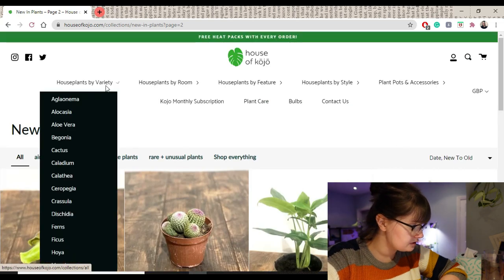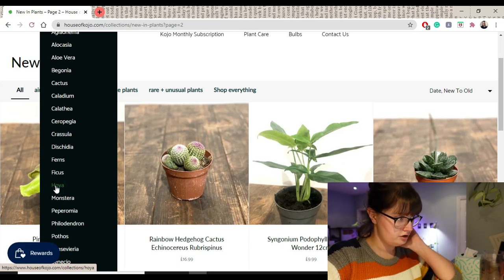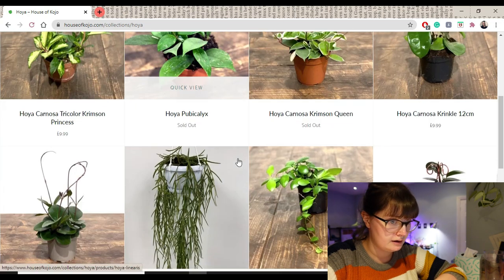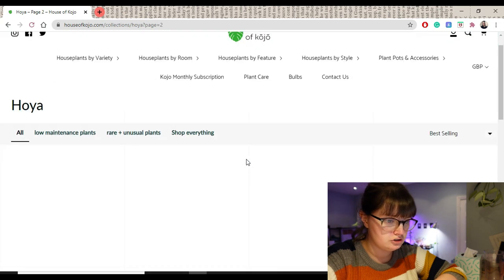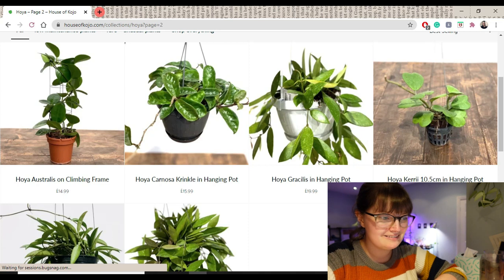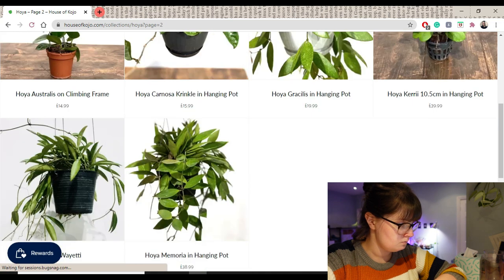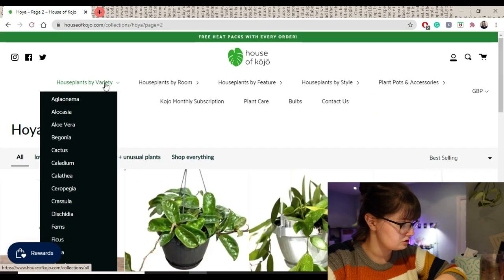Houseplants by Variety. Let's have a look at Hoya. I asked them the other day if they had any Carnosa Compacta in stock or coming in stock and they said no unfortunately. That Kerrii is nice — I love the heart-shaped leaves and it's a proper sort of plant vine rather than just a single leaf. Nothing sparking my interest just yet.